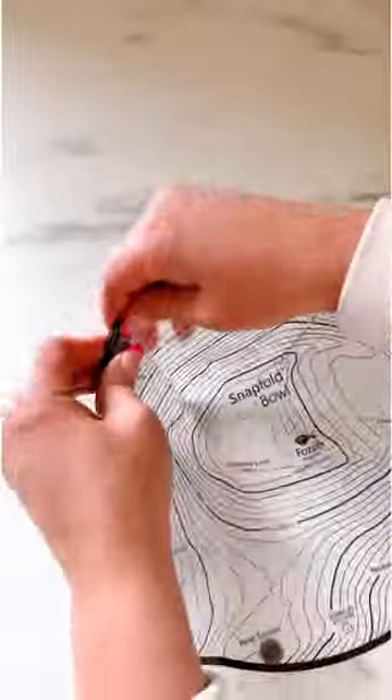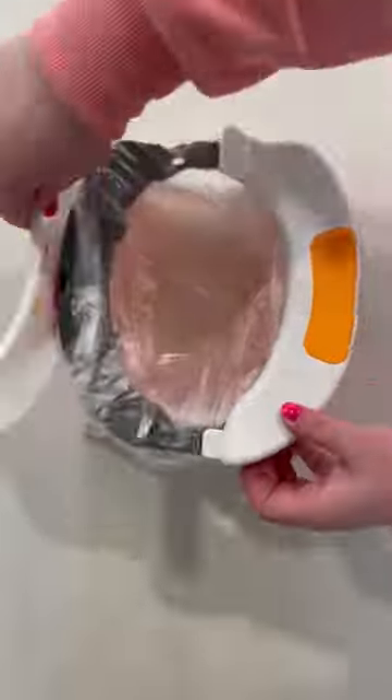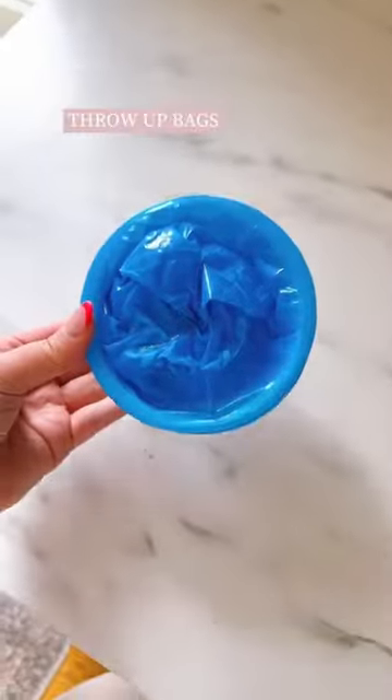Think of this as your mobile junk drawer. Throw in anything that might come up, such as scissors, batteries, medicine — you name it. This keeps it super handy on the road and keeps everything together when you get to your destination as well.